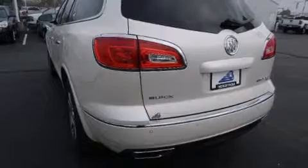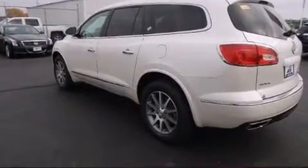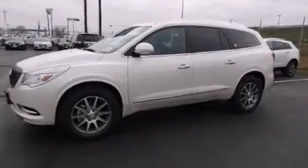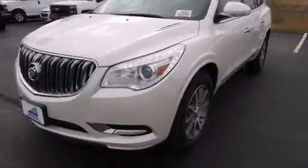A wealth of standard features mean that you no longer have to sacrifice, including power windows, mirrors and seats, front and rear reading lights, heated seats, heated steering wheel, a power rear cargo door, and a blind spot monitoring system.